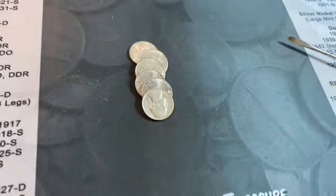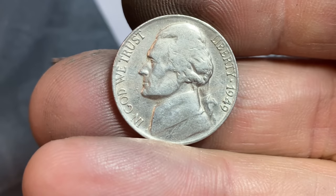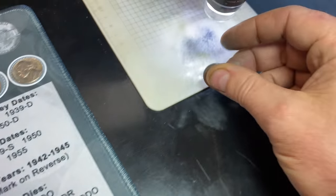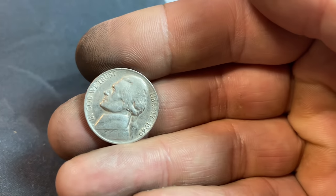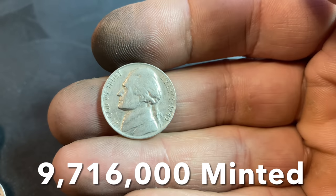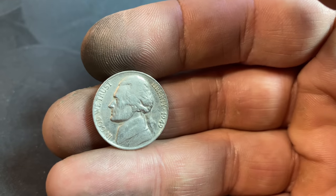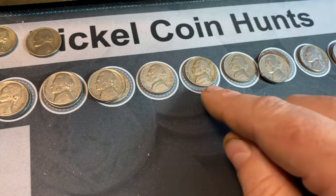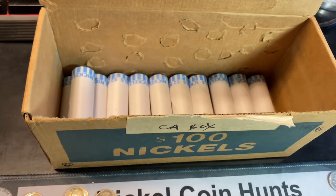Roll number 89 is going to give us another find, and this one is from 1949. It's not in bad shape either, and I think that's a San Francisco — and it is. The 1949S is actually a semi-key date right there. We'll take that, and it's in decent enough shape that it might upgrade one of the books. It's actually our best find after 89 rolls, other than the war nickels. And now after finding a 49, 51, and 52, maybe there'll be a 50 in there.